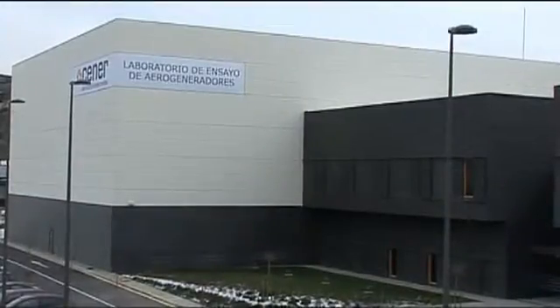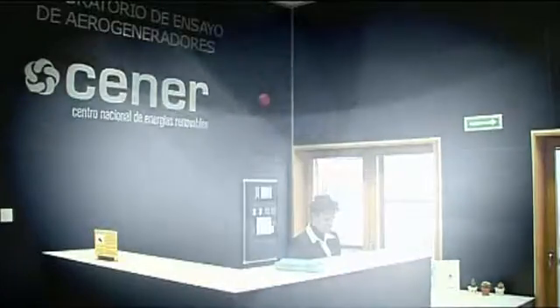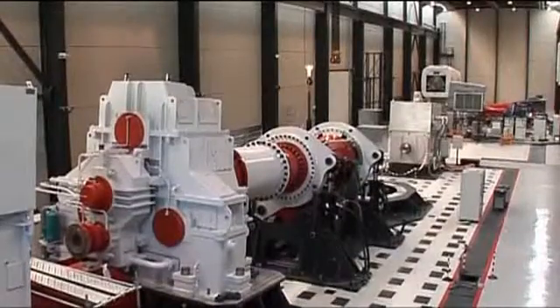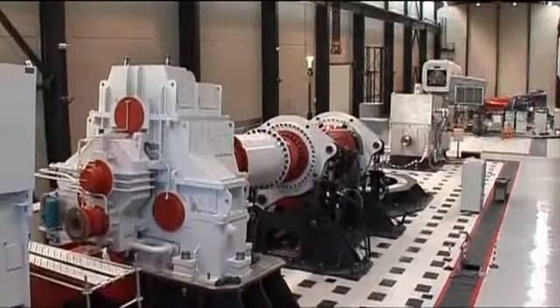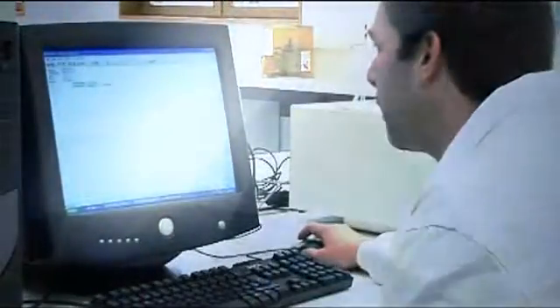The Wind Turbine Test Laboratory, LIA, is an infrastructure that performs tests and trials on wind turbines, from the analysis of the components to the testing of complete wind turbines in line with international standards. Furthermore, it supplements the research work of the National Center for Renewable Energies in the field of wind power.